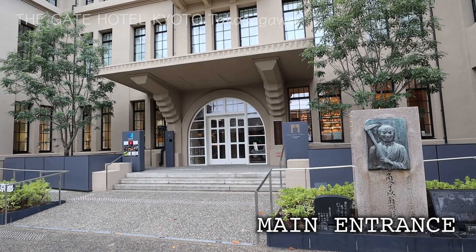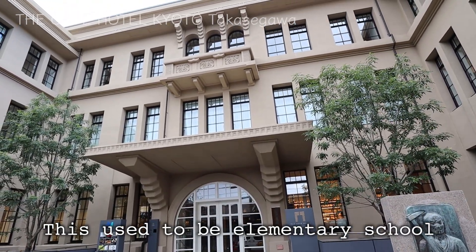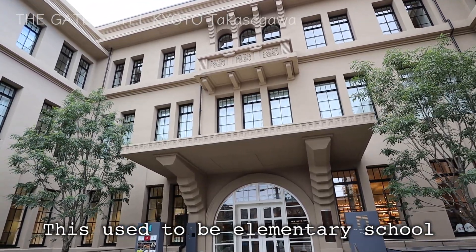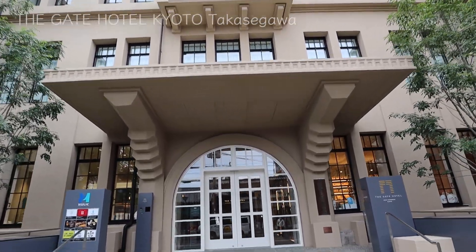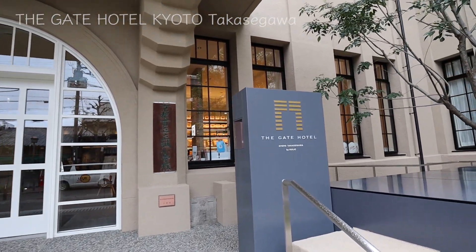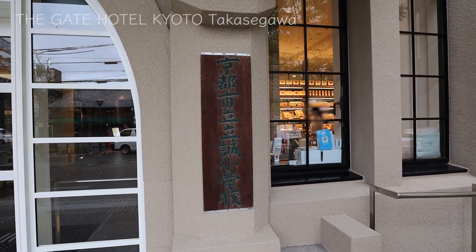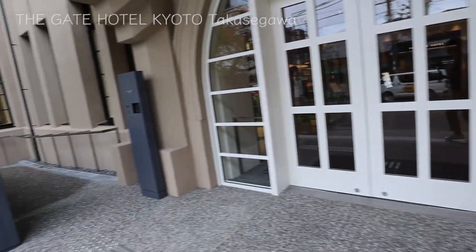I came to a different spot on their property. This is a building which used to be Ressei Elementary School in Kyoto city. They must have renovated it, but it still has some original touch. They have a sign that says The Gate Hotel, but here they also have a sign that says Kyoto City Ressei Elementary School. It must be the original sign. That's cool.